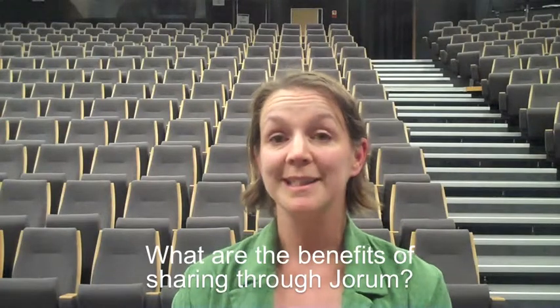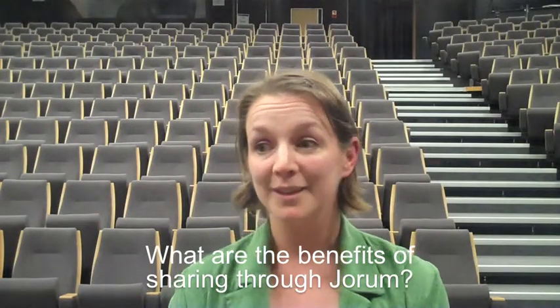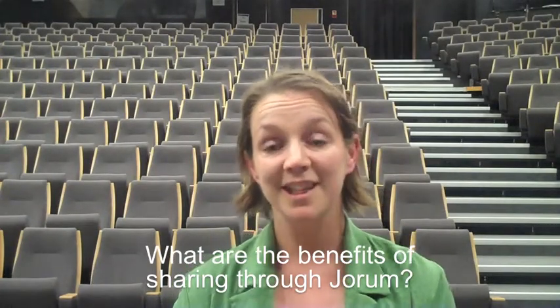Durham's wonderful. It's a place to disseminate information to my peers, to other institutions, to other lecturers, to other teachers, and hopefully via them through to other students as well.